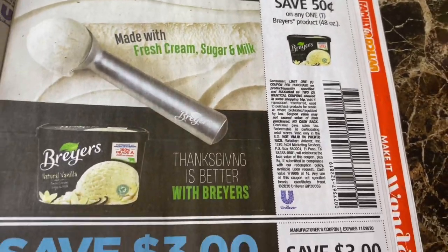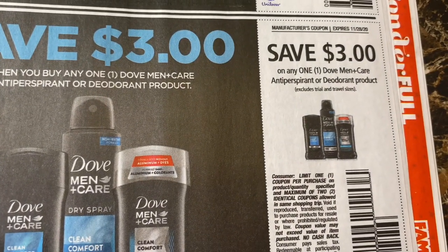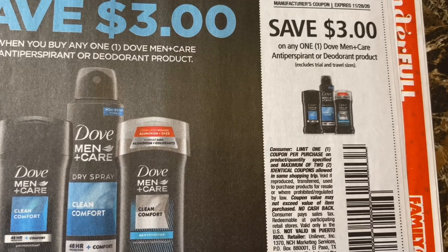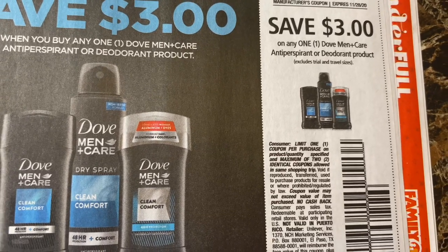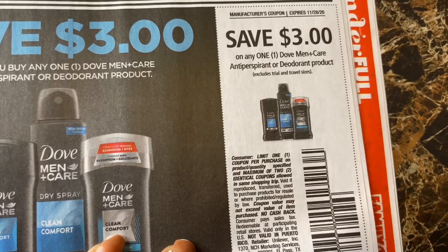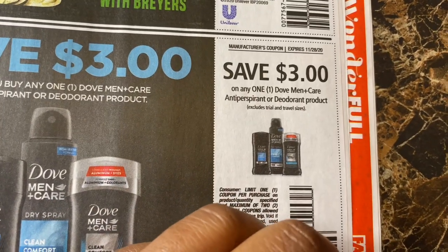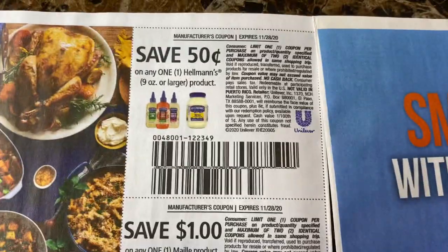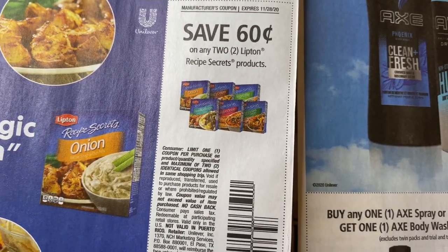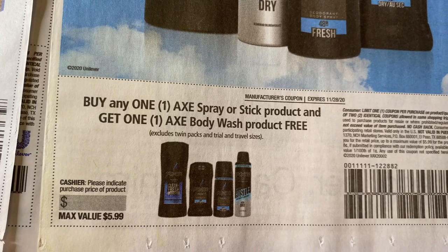Breyers — $0.50 off Breyers. That sucks because Breyers ice cream is really expensive. $3 off one Dove Men Care deodorant or antiperspirant — that's a good coupon. I think it's like $4.99 at Target, so $3 off is actually a great coupon. Helmets Lifting — they sell these at the Dollar Tree. Axe — buy one Axe spray or stick product and get one Axe body wash product free, max value $5.99.